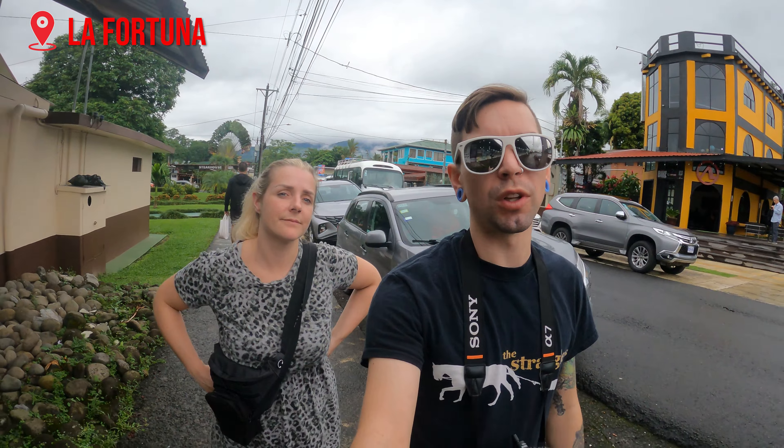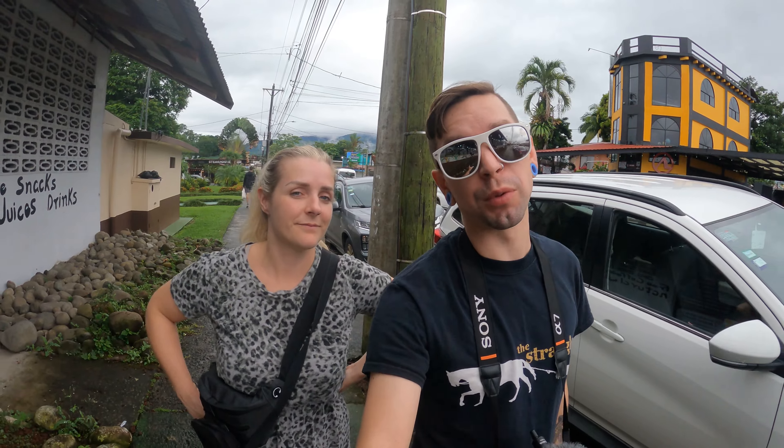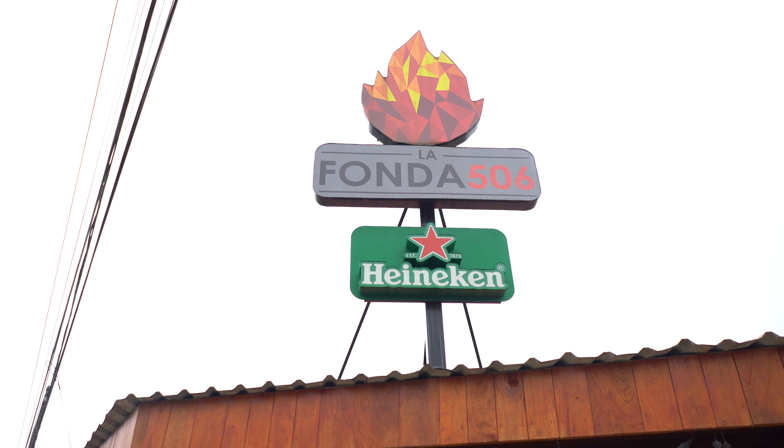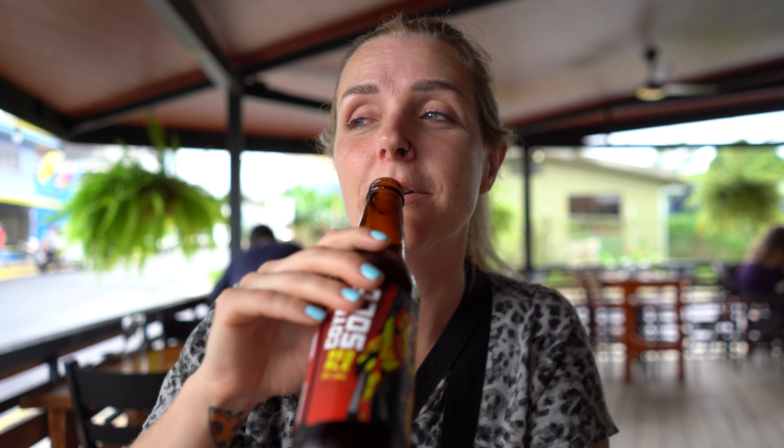Alright, we have made it to La Fortuna. We have parked the car and we're gonna hit a restaurant and grab some lunch. We ordered the chicken, pears, and fries — excited to get my first lunch here in Costa Rica. Lunch was delicious! Now let's check out a couple of these stores before we head to our first Airbnb.